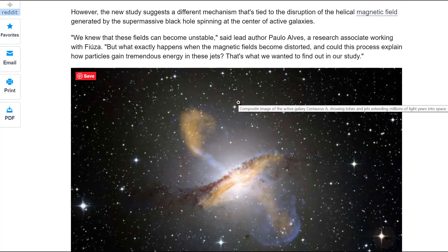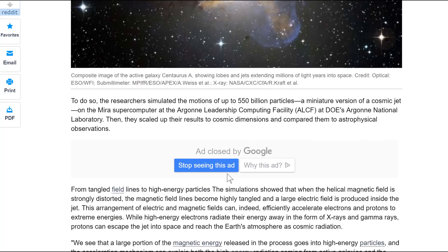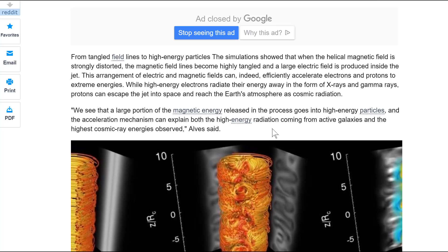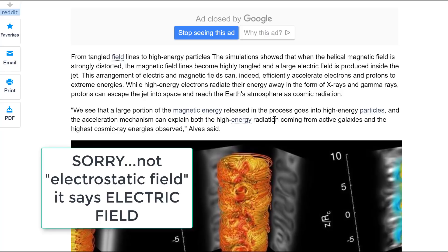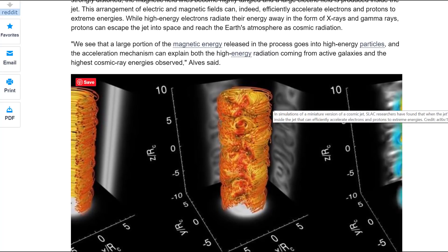Lead author Paolo Alves, a research associate, said: 'We knew these fields would become unstable, but what exactly happens when the magnetic fields become distorted, and could this process explain how particles gain tremendous energies in these jets?' The researchers simulated the motions of 550 billion particles — a miniature version of a cosmic jet — then scaled up the results to cosmic dimensions. The simulation showed that when the helical magnetic field is strongly distorted, the field lines become highly entangled and a large electrostatic field is produced. This arrangement can efficiently accelerate electrons and protons to extreme energies, while high-energy electrons radiate as X-rays and gamma rays, and protons escape as cosmic radiation.